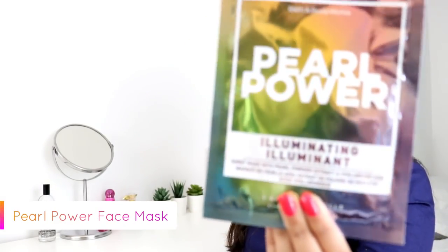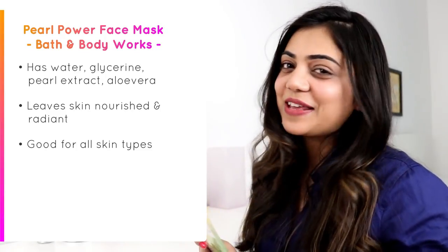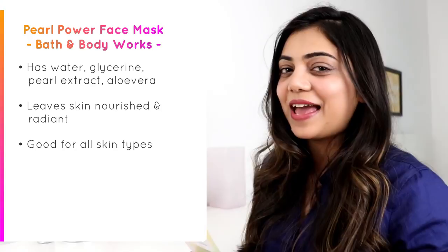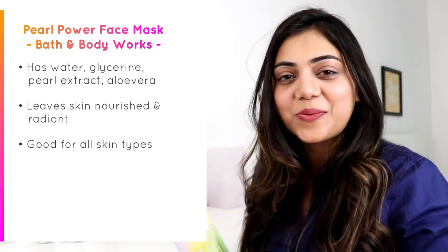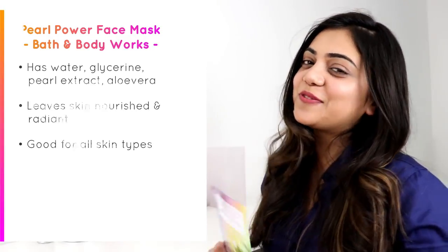Last but not the least is the Pearl Power illuminating face mask. This mask has water, glycerin, pearl extract, and aloe vera juice extract. This luxurious face mask leaves my skin looking radiant and feeling nourished, which is exactly what's required for evening parties. Guess what — this is the one I'm going to use for tonight's party!